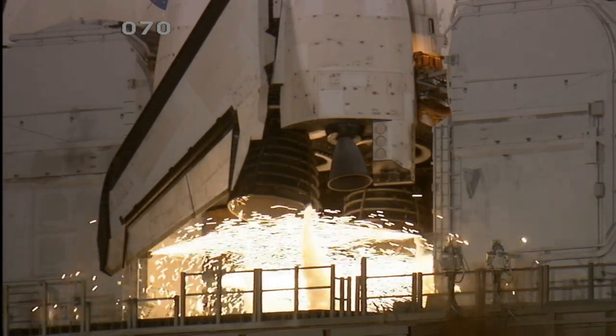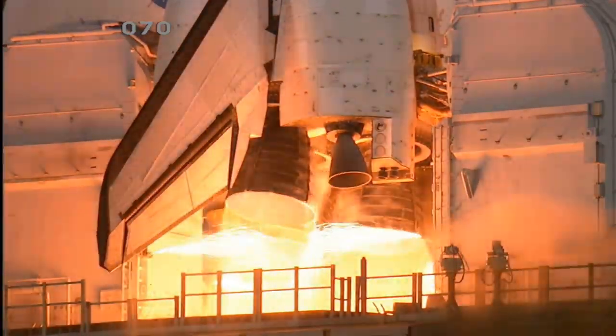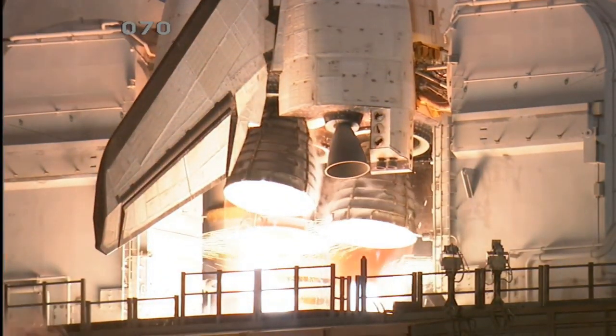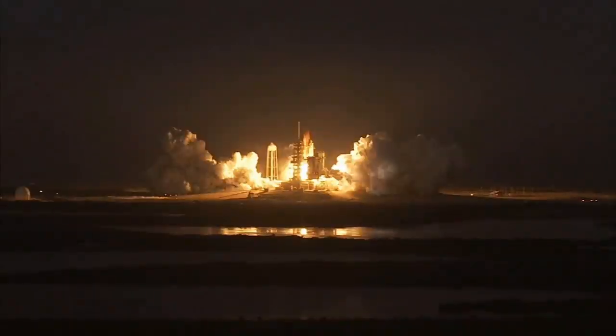10, 6, 5, 4, 3, 2, 1, and booster ignition and liftoff of Space Shuttle Discovery, taking the space station to full power for full science.